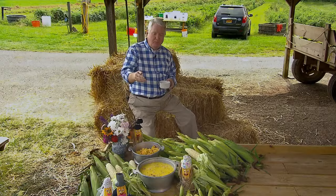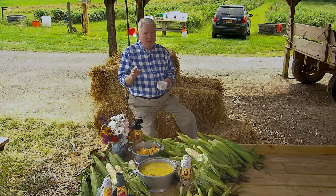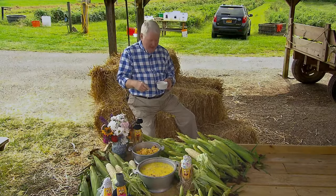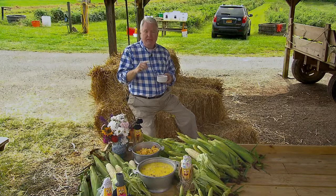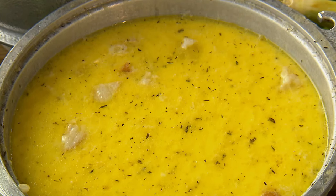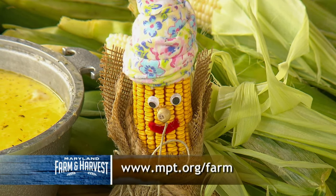Here's Michelle's corn pudding and corn soup — two simple recipes. If you go around the state of Maryland, I guarantee no two kitchens make it the same way. She uses fresh corn and it makes a huge difference; the taste is really incredible. She's given us the recipes and we're going to put them on our website — go to mpt.org/farm and you can check them out and try them at home.